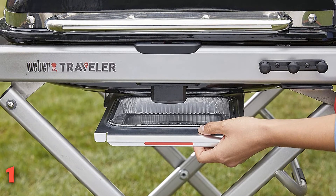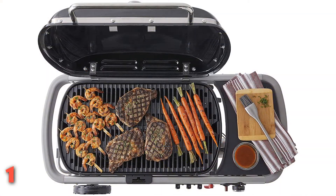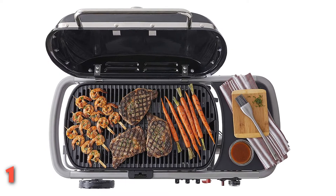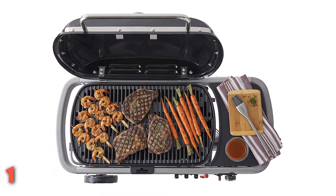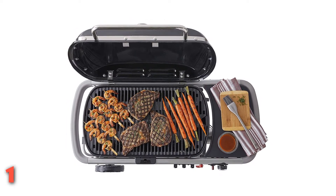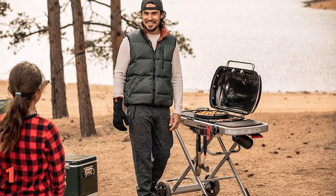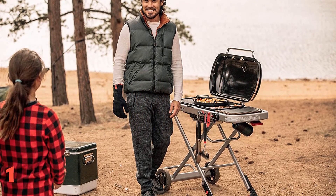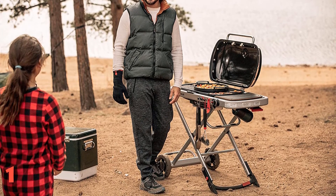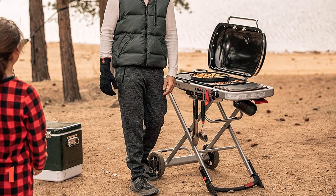Grease drips into a disposable drip pan, which makes cleanup easy. The lid, cookbox, and cast-iron grates are all porcelain enameled for added non-stickability, easier cleanup, and good heat retention. In our tests, the side shelf proved to be useful, as did the tool holders located on the front of the grill. Beneath the shelf, the one-pound propane tank attached easily. Weber claims the grill is designed to optimize gas usage, and while we didn't actively test this, we did notice anecdotally that it lasted longer than the other portable grills we tested.